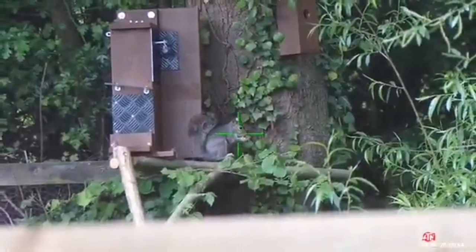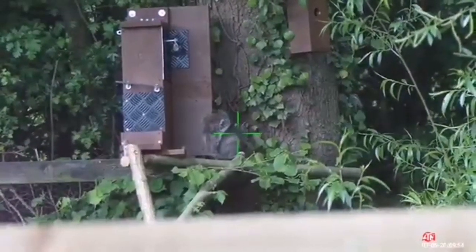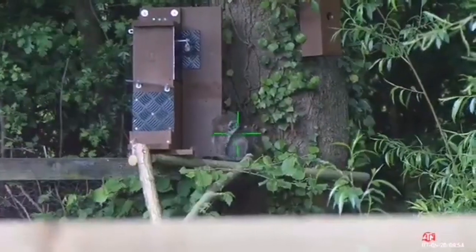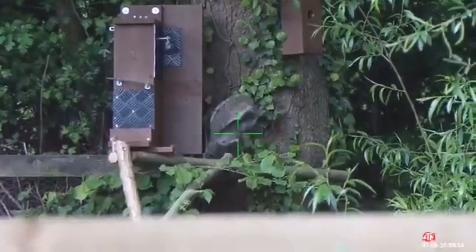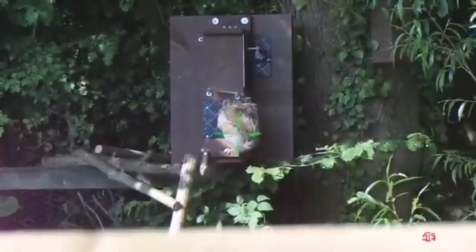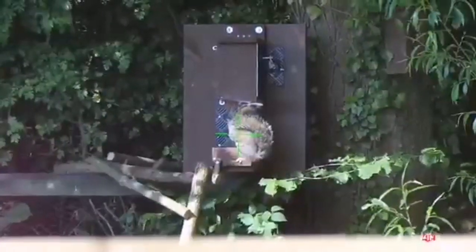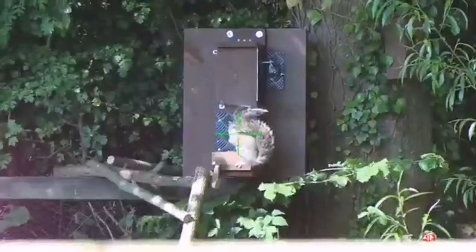He just stayed behind the feeder for a little while, but for some reason he then turns around and looks straight at me. And we're having a staring competition. Yep, I went.